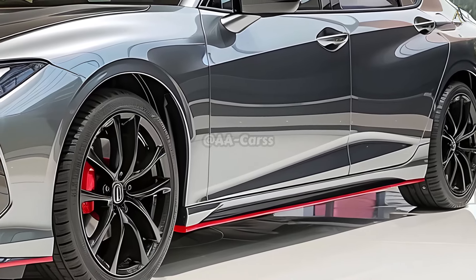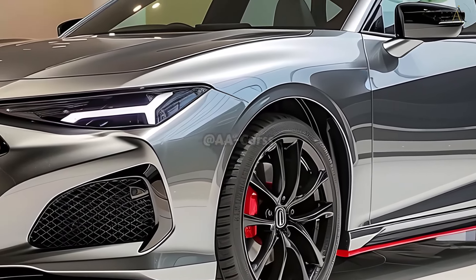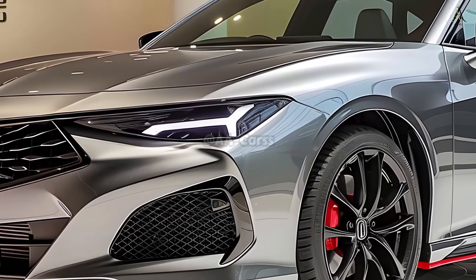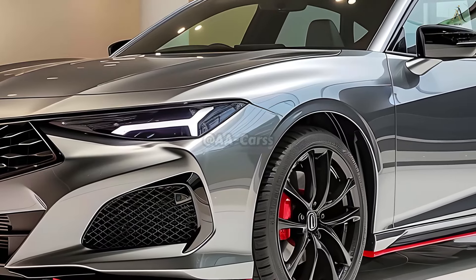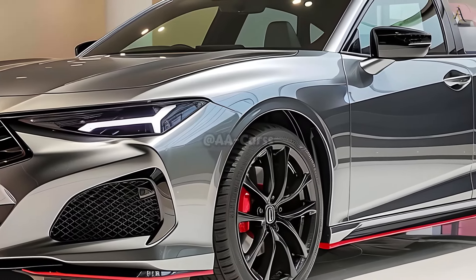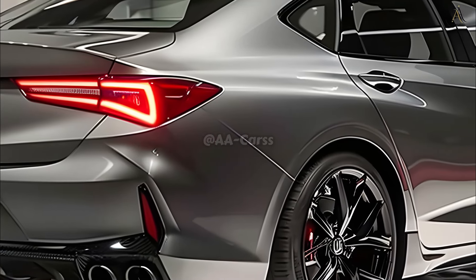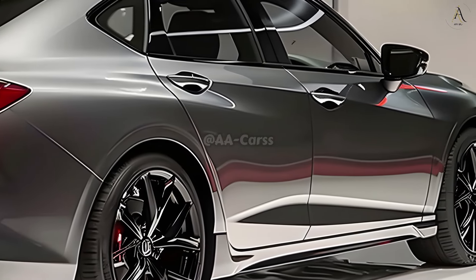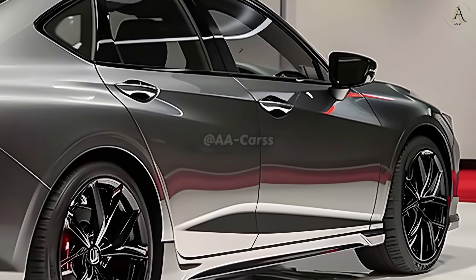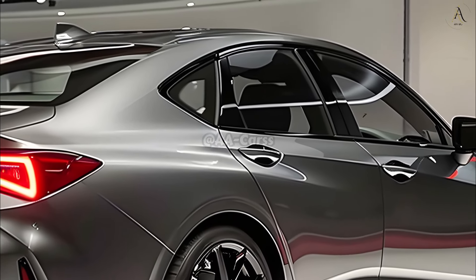Experience an exhilarating ride with the 2025 TLX's state-of-the-art powertrain options. The base model's turbocharged engine makes quick work of acceleration thanks to its exceptional horsepower and torque. The Type S variant offers even more power with its high-performance V6 engine and Acura's renowned Super Handling All-Wheel Drive technology, making you incredibly agile and quick on the road.